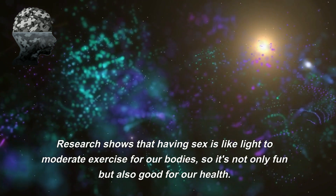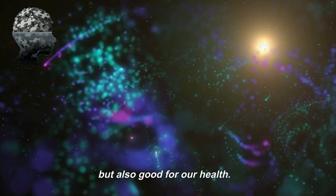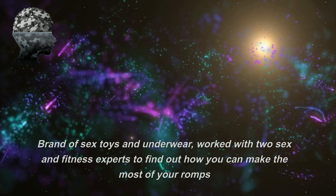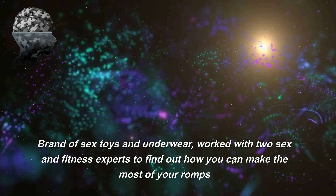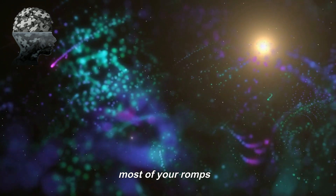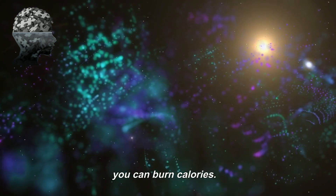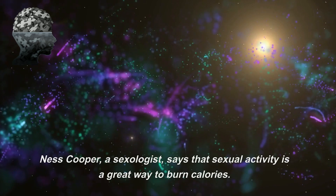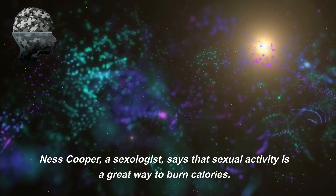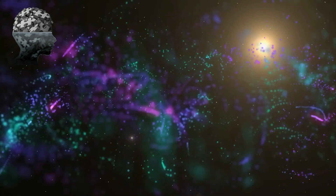Research shows that having sex is like light to moderate exercise for our bodies, so it's not only fun but also good for our health. A brand of sex toys and underwear worked with two sex and fitness experts to find out how you can make the most of your sessions to use different muscles and get your heart rate up so you can burn calories. Sexologist Ness Cooper says that sexual activity is a great way to burn calories.